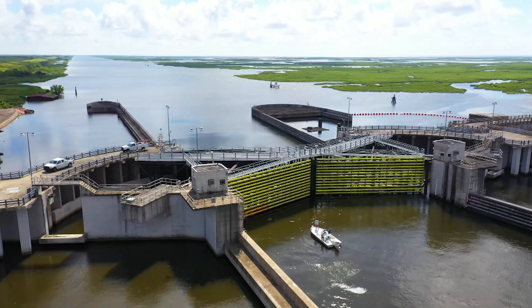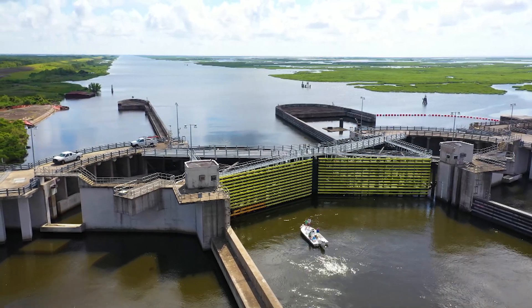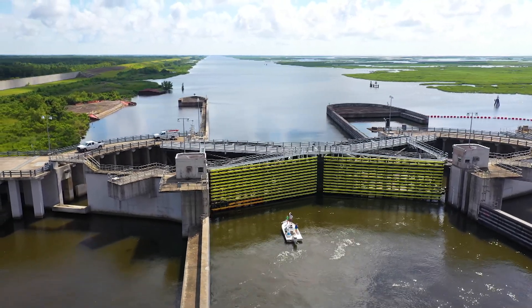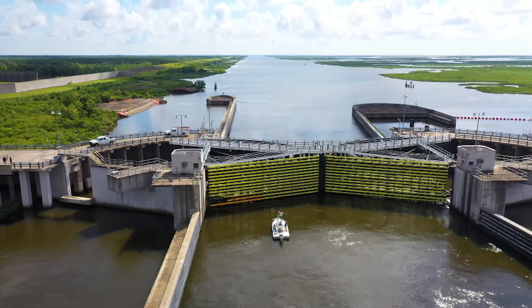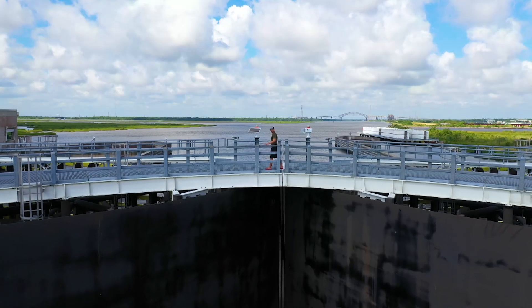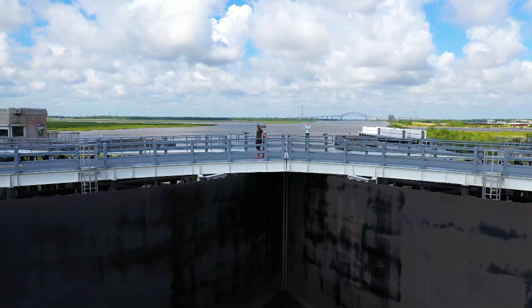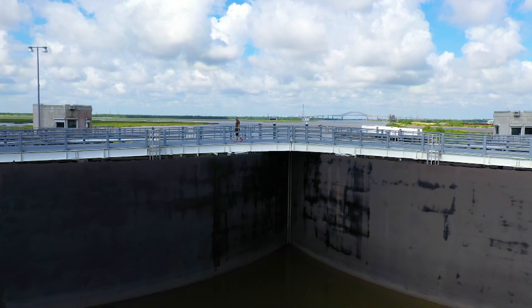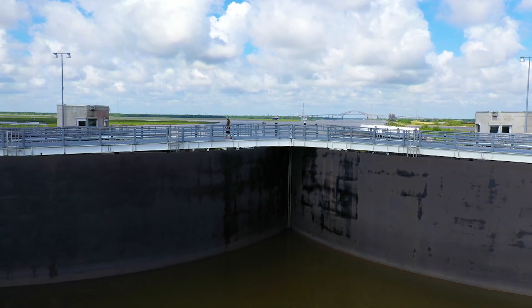This waterway connects to the Mississippi River, which goes through 10 states and is one of the most important waterways in the entirety of the USA — so closing it is a big deal. In its entirety, the protection effort after Katrina was over 14 billion dollars to protect the city and state from these giant storms.